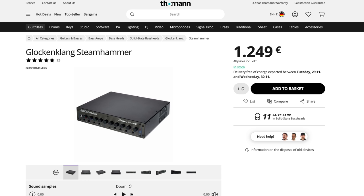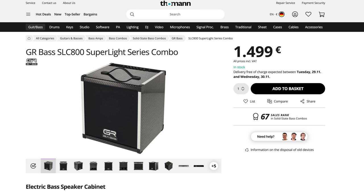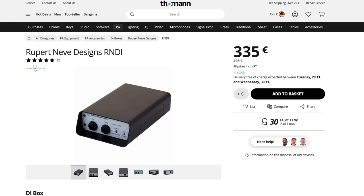Since Thomann doesn't list the EBS 802, let's stay with Glockenklang and choose the Steam Hammer — an amp very true to the Glockenklang sound philosophy and the most forgiving of the bunch. For combos, I found something really cool that I didn't even know Thomann was selling: the GR Bass SLC 800 Superlight combo. I got to try one of their amps years ago and was totally blown away — I'm really happy GR finally gets the recognition they deserve. For direct and recording, jazz guys usually go for simplicity: the Rupert Neve Designs RNDI box is the perfect choice here.